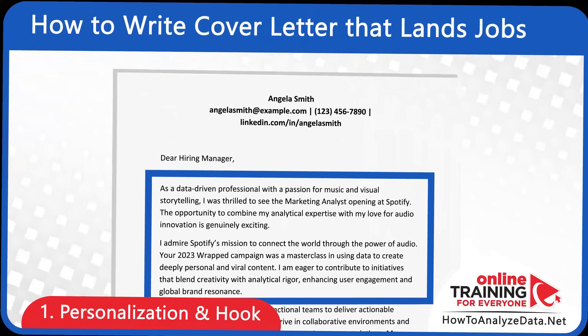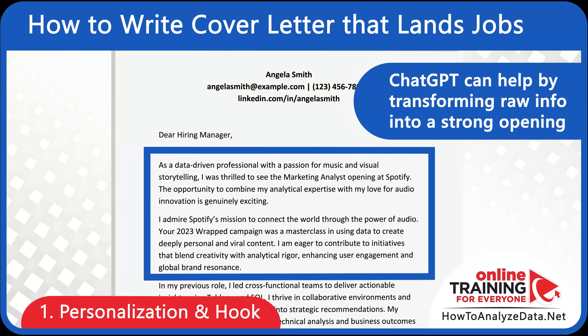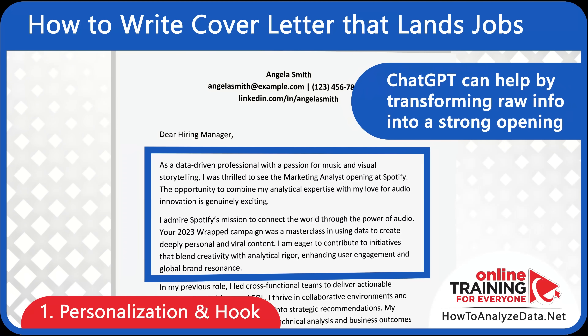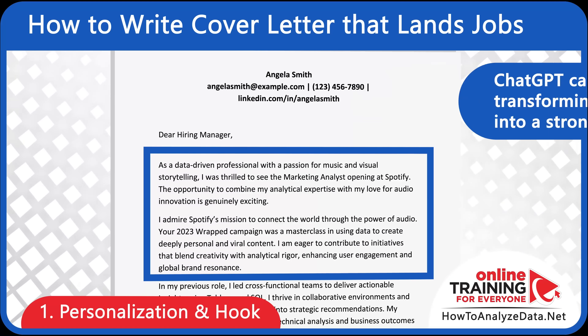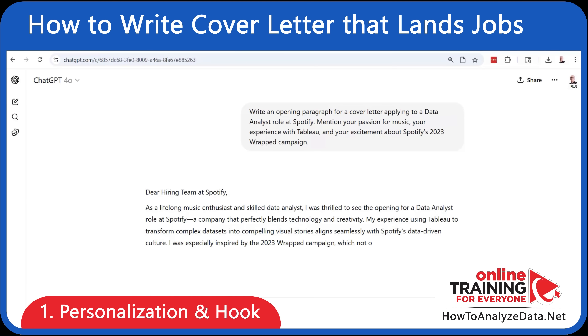The first paragraph of your cover letter should hook the reader with clarity and confidence. ChatGPT can help by transforming your raw information into a strong opening. Here's how to do it: write an opening paragraph for a cover letter applying to a data analyst role at Spotify. Mention your passion for music, your experience with Tableau, and your excitement about Spotify's 2023 Wrapped campaign.